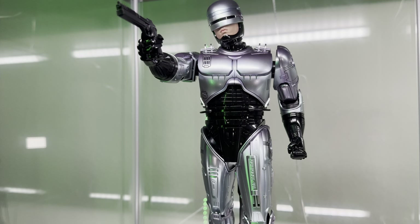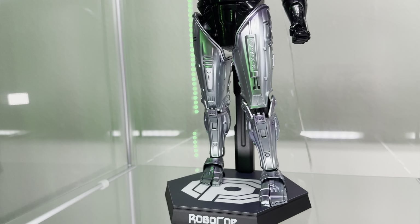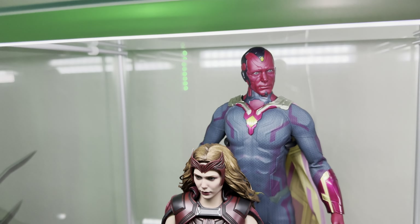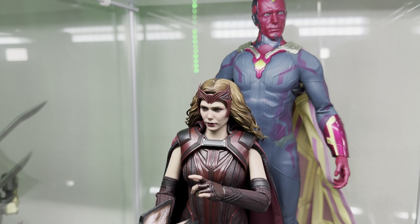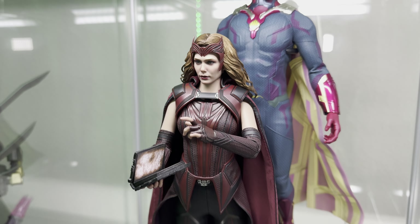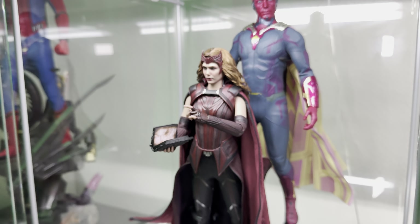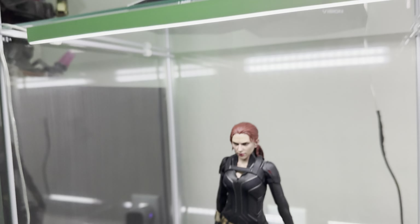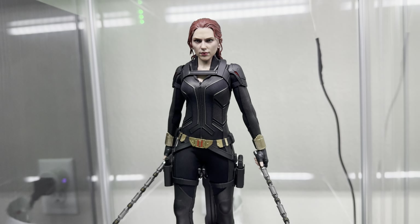Now statues — that's a whole different ballpark. I'm going to have to watch a video on why a $2,000, $3,000, $4,000 statue is worth buying. But these Hot Toys are still reasonable. In my opinion, especially for collectors at my level, anywhere from $200 to $500, maybe a little bit more sometimes, I feel is worth it for this quality.